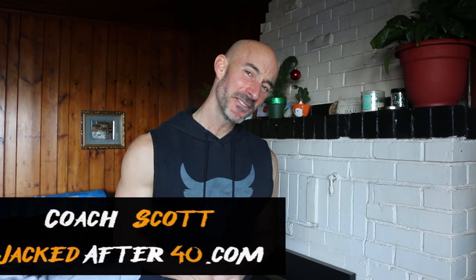What's happening my Jack family? Coach Scott here, jackedafter40.com. Welcome to another episode of the Jacked After 40 Life Vlog.